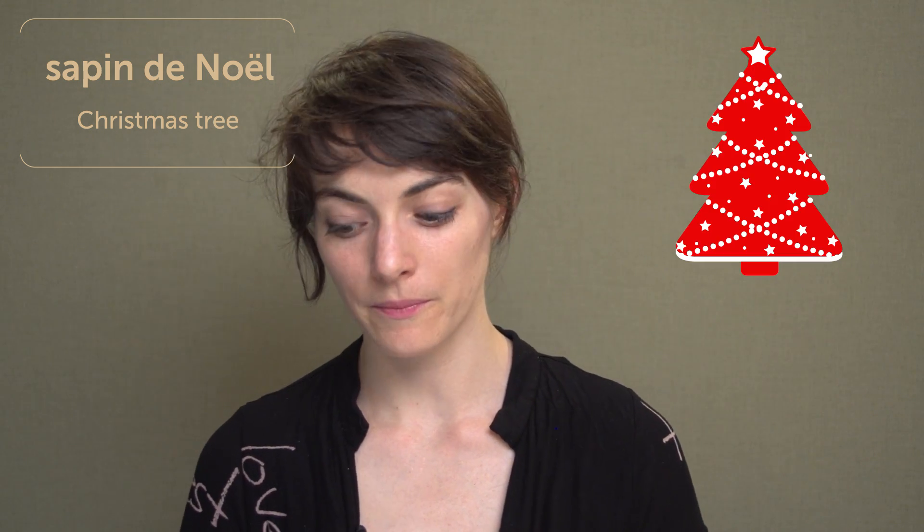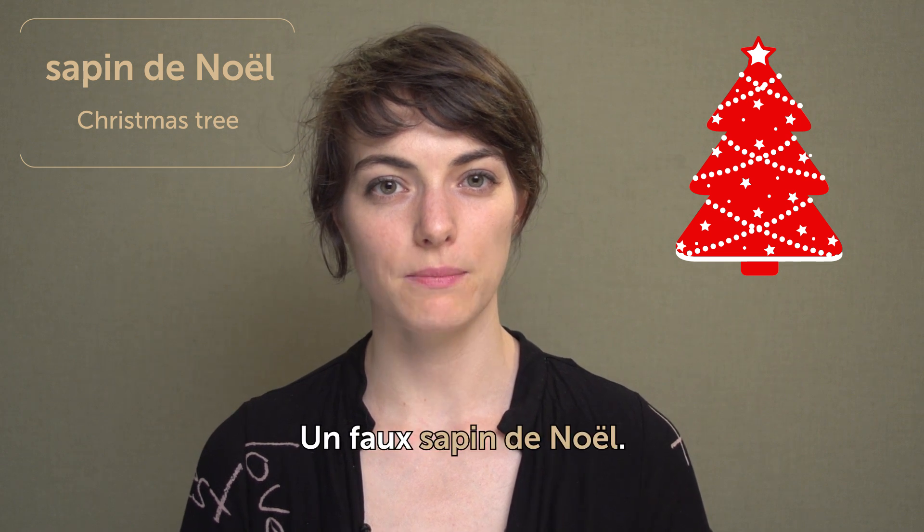Sapin. Christmas tree. Sapin. Christmas tree. People use real Christmas trees, but since we don't want to cut the trees so much, a lot of people started using a fake plastic one. Un faux sapin de Noël — a fake Christmas tree.